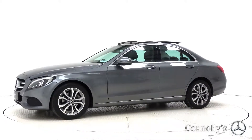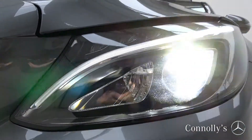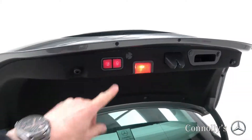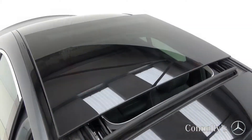This model features 17-inch alloy wheels, LED high-performance headlights, chrome exterior trim, LED taillights, remote electric tailgate, and a panoramic sunroof.